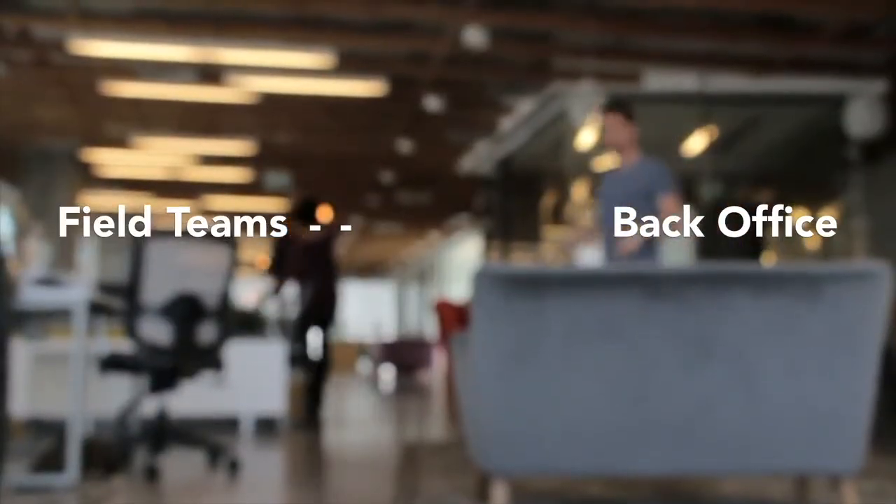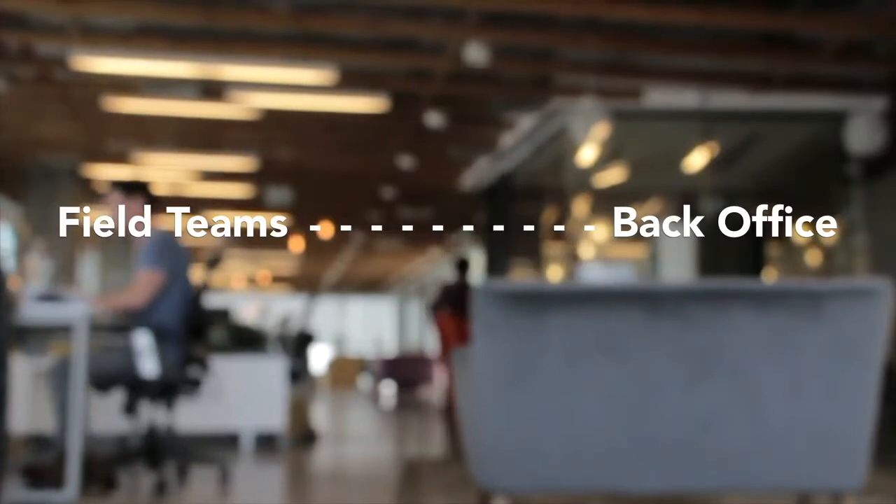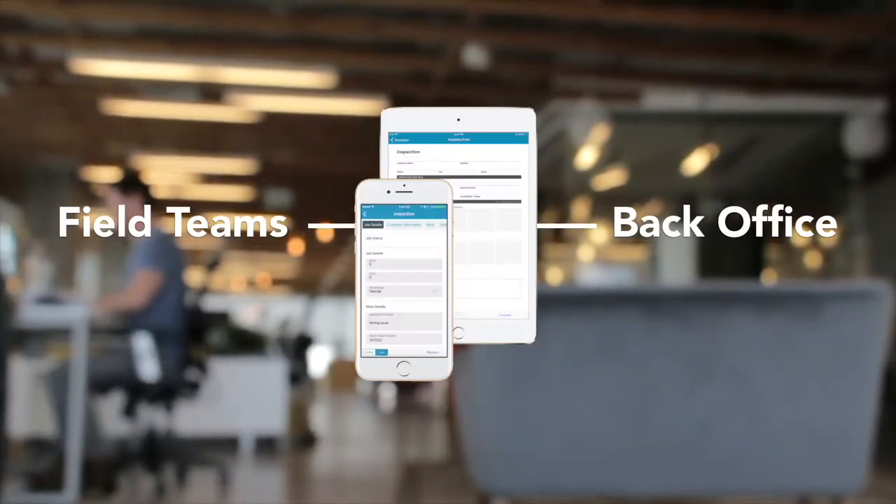So how can your operation bridge the gap between backend and frontline workers? The answer can be found within the medium you select for mobile data collection: Smart Mobile Forms.